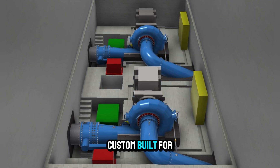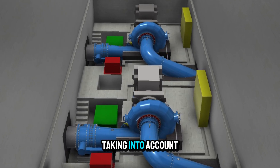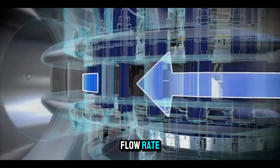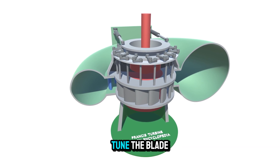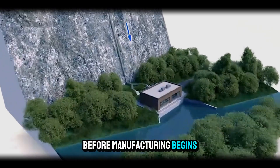Each one is custom-built for its specific site, taking into account the water head, flow rate, and other conditions. Computer simulations using computational fluid dynamics help engineers fine-tune the blade shape before manufacturing begins.